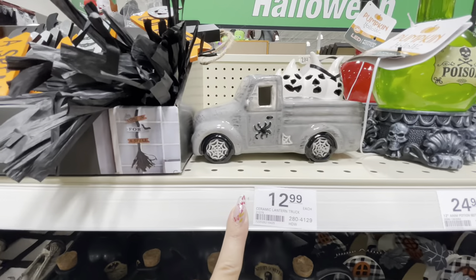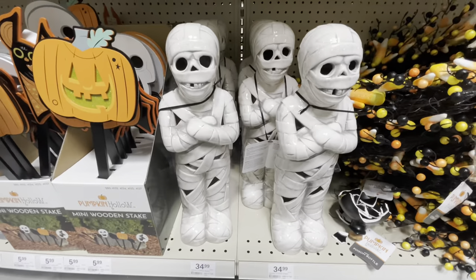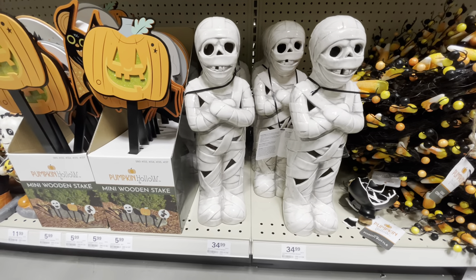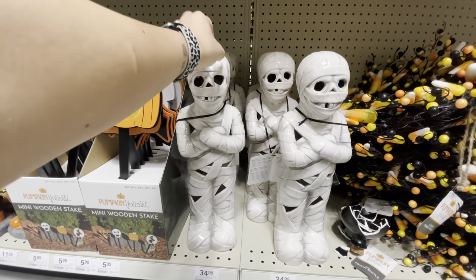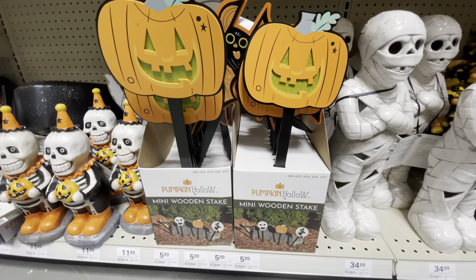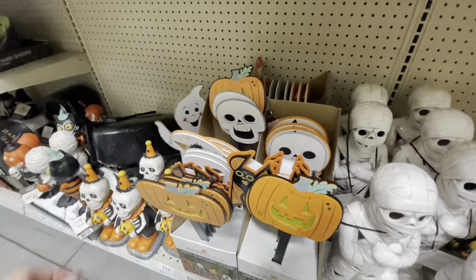Here is a ceramic pumpkin with ghosts sitting in the back — this is really cool. It's got to be about a foot, maybe a foot and a half tall. A $35 ceramic standing mummy — he's really cool, and it's battery operated so he does light up. Here's a couple mini wooden stakes for your yard: pumpkins, skeletons, some witches.